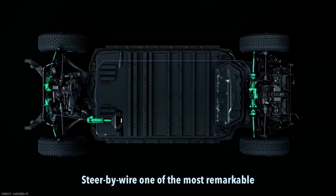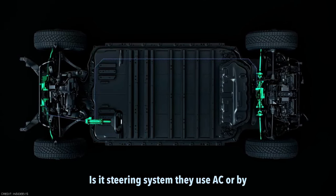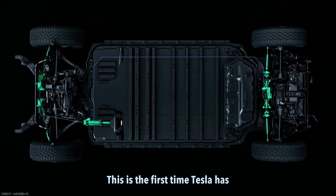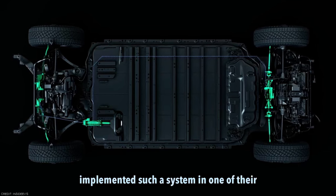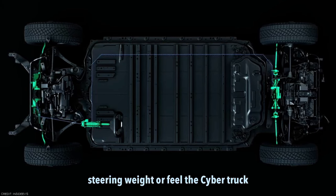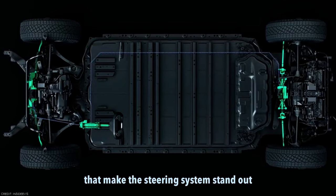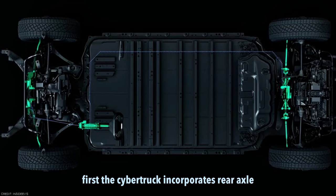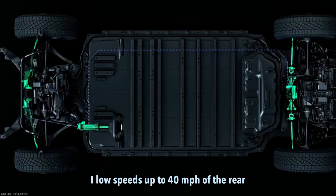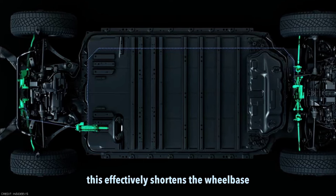Steer-by-wire. One of the most remarkable aspects of the Tesla Cybertruck is its steering system. It uses a steer-by-wire system, a departure from traditional mechanical steering systems, and this is the first time Tesla has implemented such a system in one of their vehicles. Unlike conventional steering systems, the Cybertruck's steering remains constant in terms of ratio. The Cybertruck incorporates rear axle steering which is highly active and proves to be extremely helpful. At low speeds up to 40 miles per hour, the rear wheels can turn in the opposite direction of the front wheels by up to 10 degrees, effectively shortening the wheelbase and enabling significantly tighter turns.